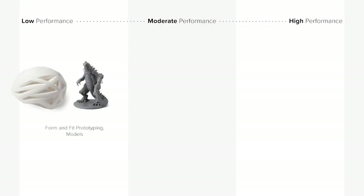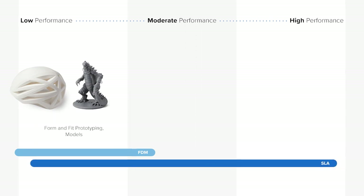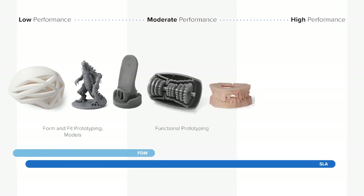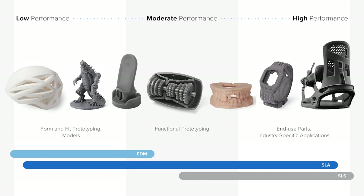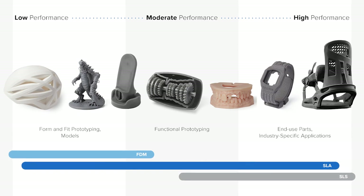For form and fit prototyping and models, start with FDM printing and PLA, or use SLA printing with standard, clear, or draft resins for higher quality parts and more complex designs. For functional prototyping, choose FDM printing with ABS or TPU, SLA printing with an engineering resin best suited for your application, or SLS printing with any material for the strongest parts. For end-use parts and industry-specific applications, we recommend composites on FDM, a wide range of specialized materials or polyurethanes on SLA, or any SLS 3D printing material.